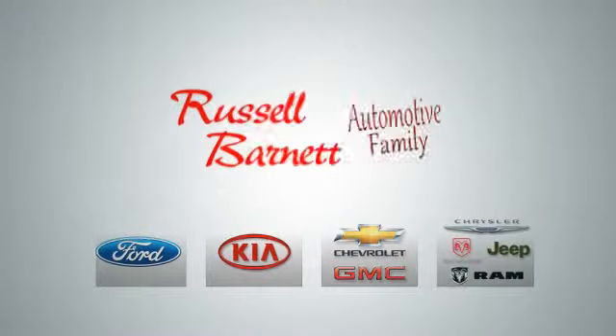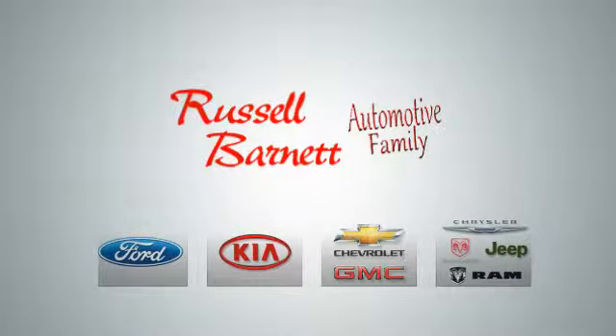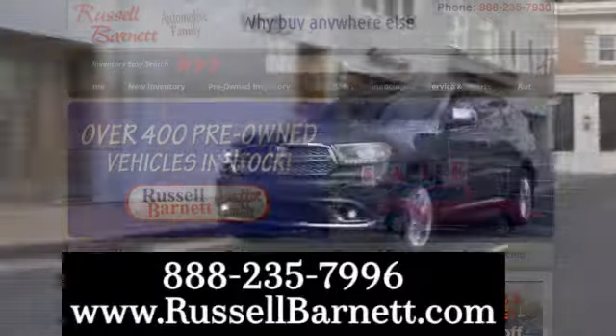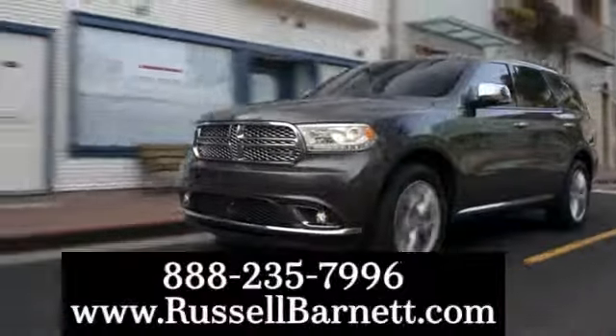Thank you for choosing the Russell Barnett automotive family with five convenient locations. Visit us anytime online or call us at 888-235-7996.